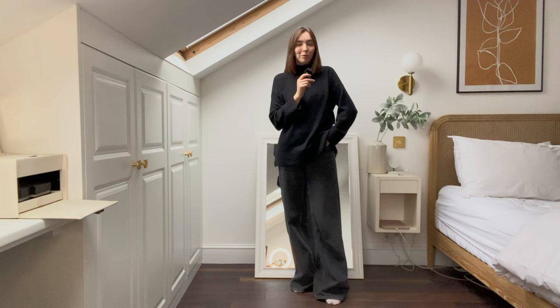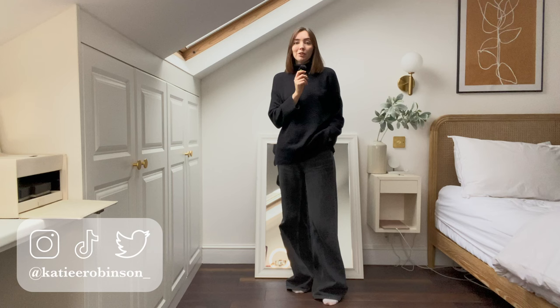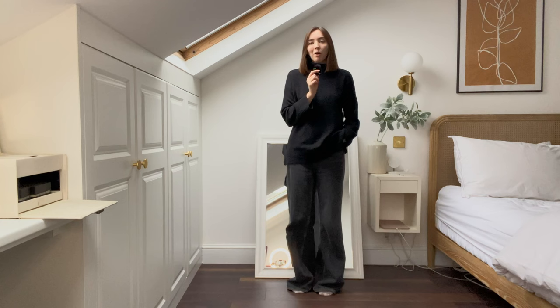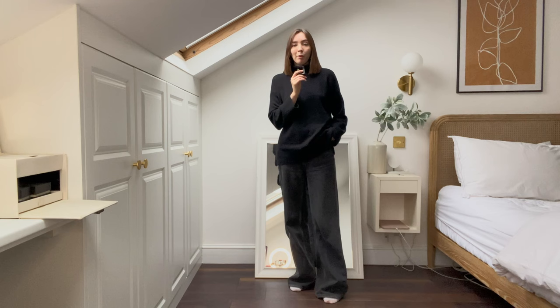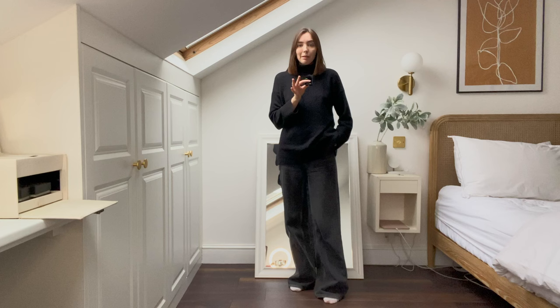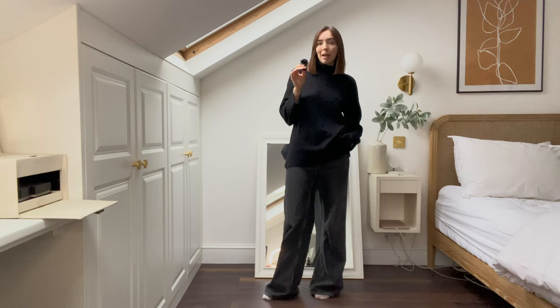I also want to give styling the clothes I already have a go in a different way. I've taken to Pinterest again — you know, the usual deal — and we're going to be recreating some of the cute photos I've found. I'm just going to be using stuff that's in my wardrobe, so things may not exactly match, but I'm going to try to go for the feel of things more than exact replicas.